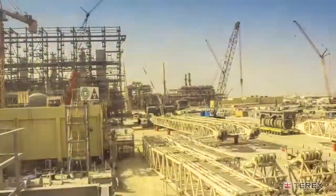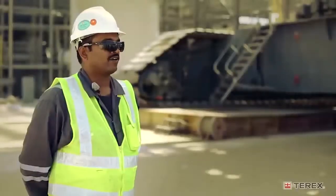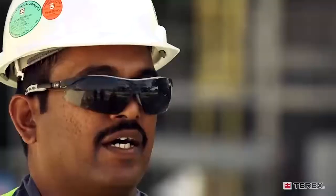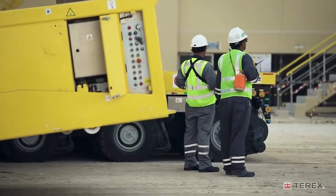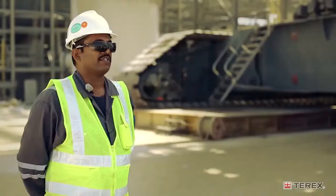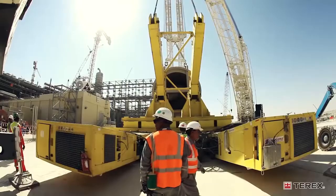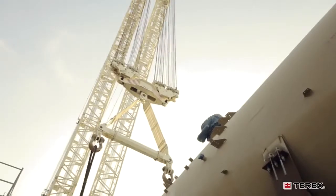First, we assemble the CC 8800-1 twin in SSL configuration. Once the assembly is completed, we'll assemble the SPMT trailers for moving the absorbers into location. We'll have the tail frame set up. We will do the top and tail operation with the 8800-1 twin as the main crane and the tailing frame on the SPMT as the tailing arrangement.